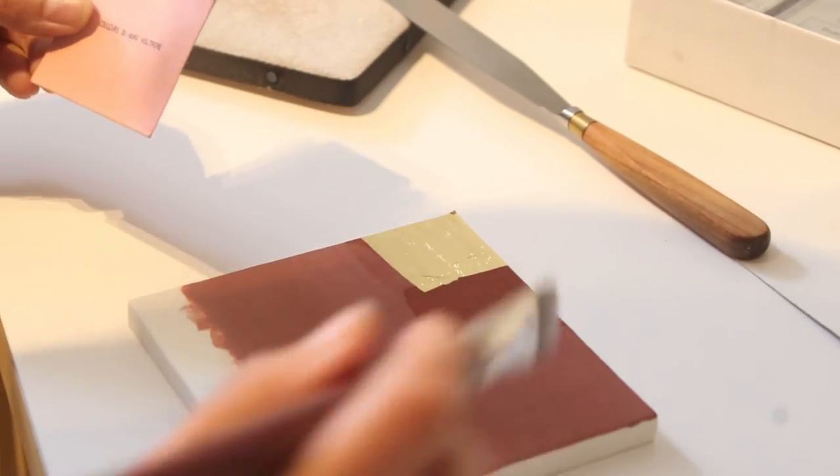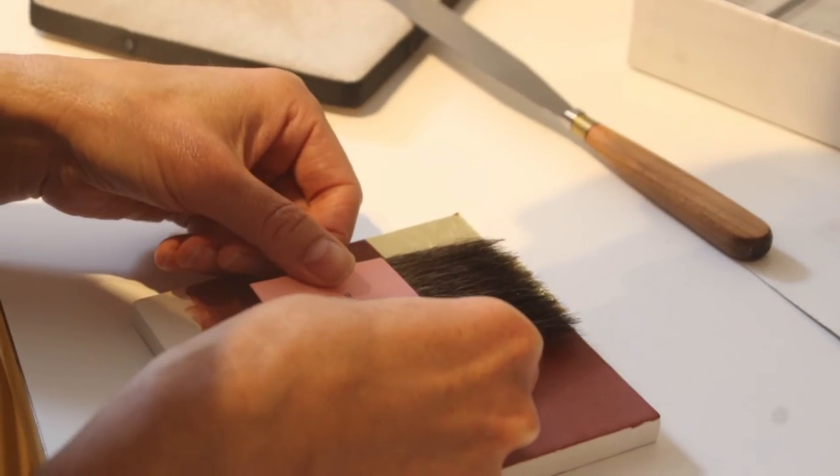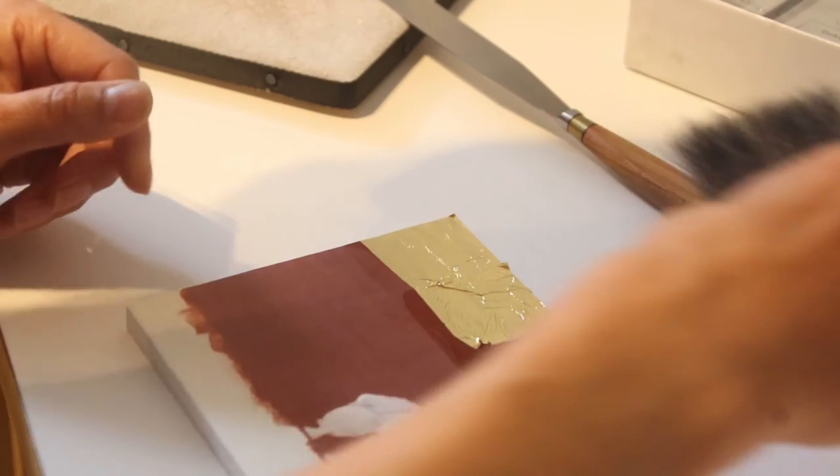Lately I've been interested in modelling shapes, including human figures, in low relief in the chalk plaster, and then painting or gilding them.